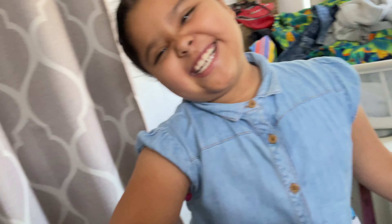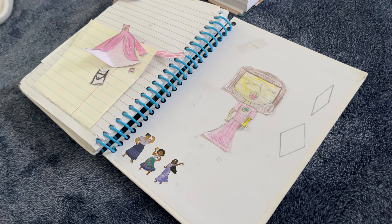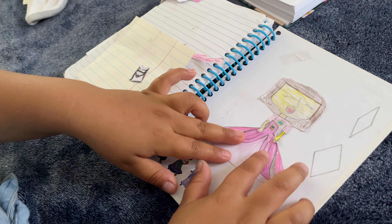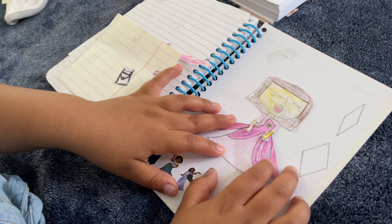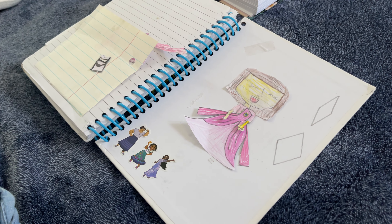Hi. What are you going to show me, Melanie? I'm going to show you a dress and everything that I made. So here's the first dress. Ooh, that looks cute. Guess what I call it. What do you call it? Chinese dress.